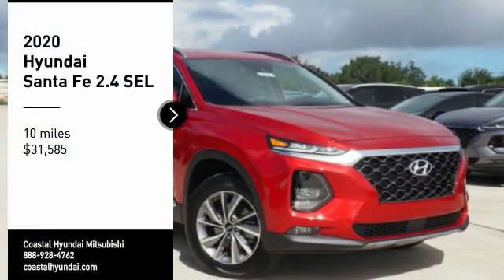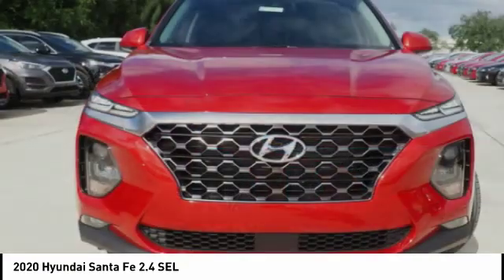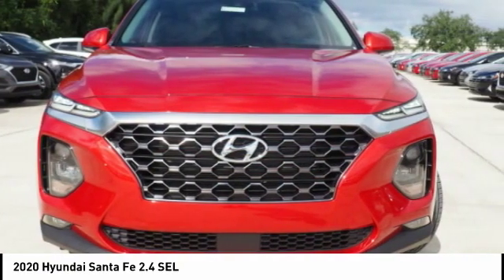Take a ride in the 2020 Santa Fe. Style, quality, performance, value. Need we say more?